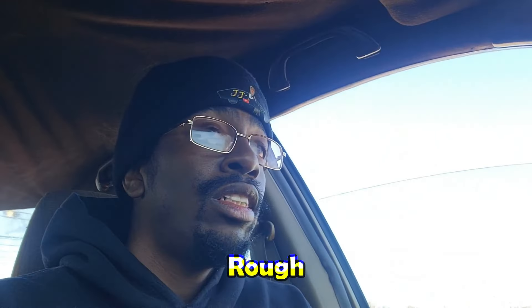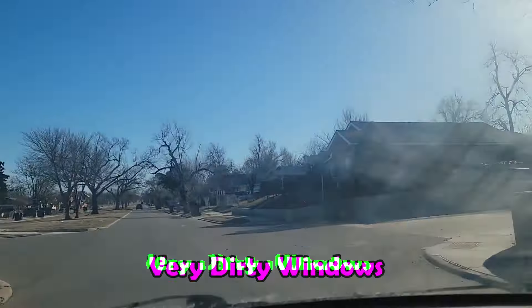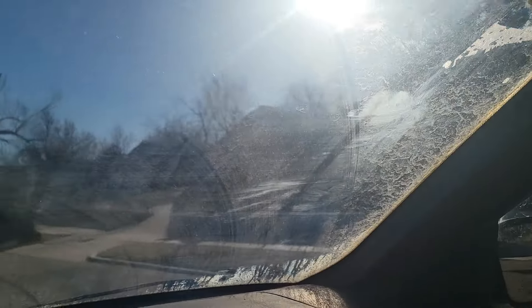After it gets finished getting detailed, then I'm gonna fix those latches and change the oil. I'm gonna tell them take your time because I know this one's kind of rough. From what I can tell, it needs a lot — look how dirty the windows are, you can just tell.